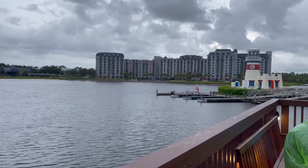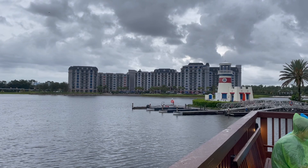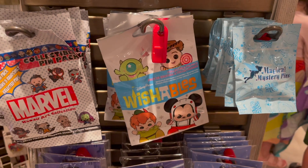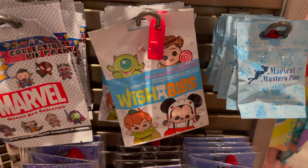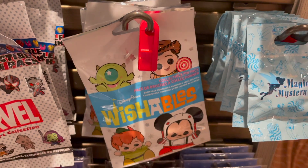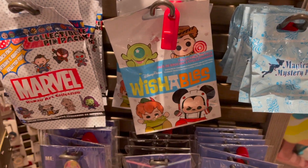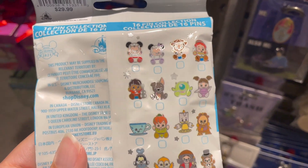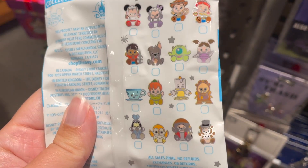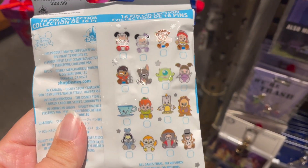Here's the Riviera — it looks very pretty and majestic with the gray clouds in the background. They have the new Wishable Pins. I think I need to get a couple of these, but I don't know how to get this thing out so I'll probably have to ask someone. I need Lumiere and Cogsworth. These are so cute.